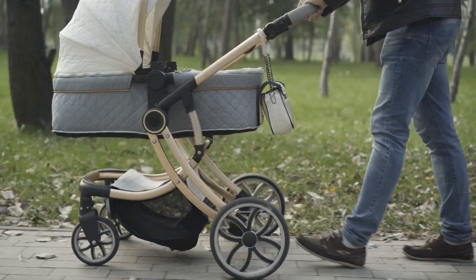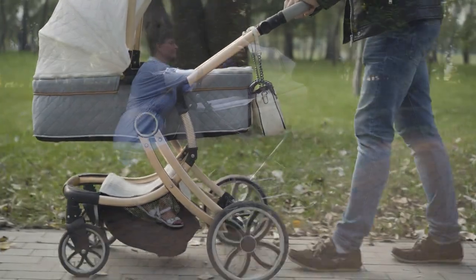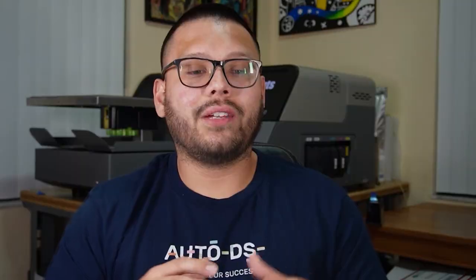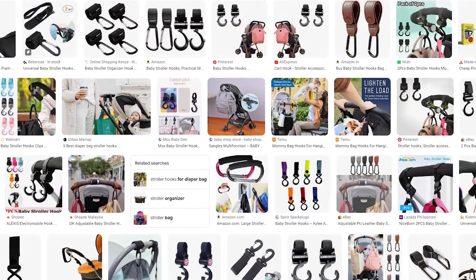These baby stroller hooks come in really handy when parents take their kids out for a walk, to the park, a theme park, or to the markets. Parents love these because it makes their lives a lot easier. Going back to the many variations available, you always want to make sure that you add at least 20 to 30 different variations to start testing out the markets. See what works, what sells, what's popular, and get a better idea of what to keep in your store. This applies to pretty much every product on this list — it's all about testing what works best for your particular customers.